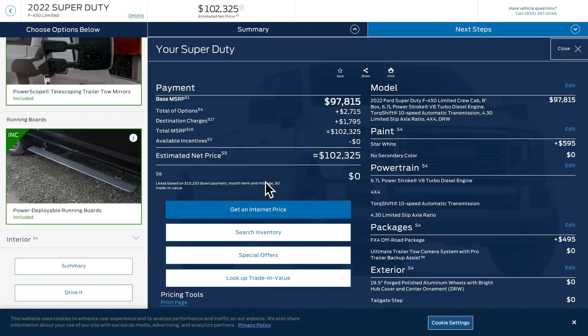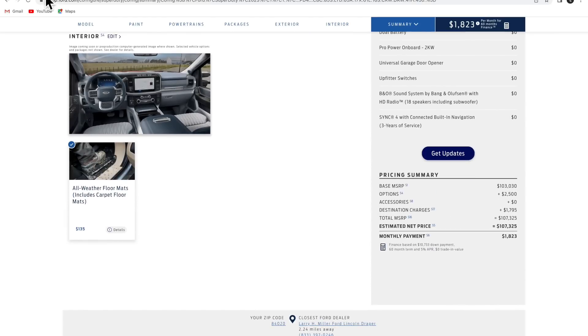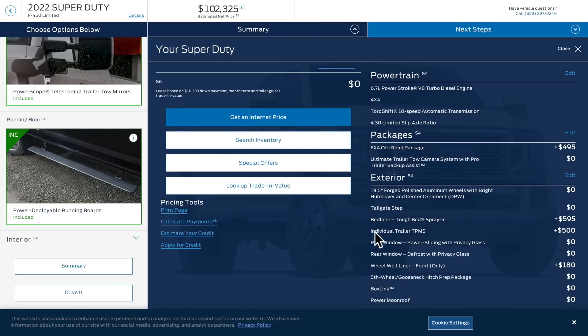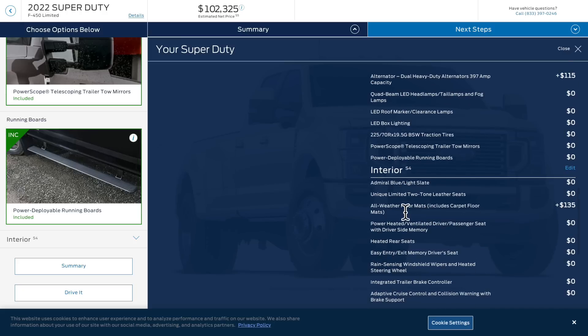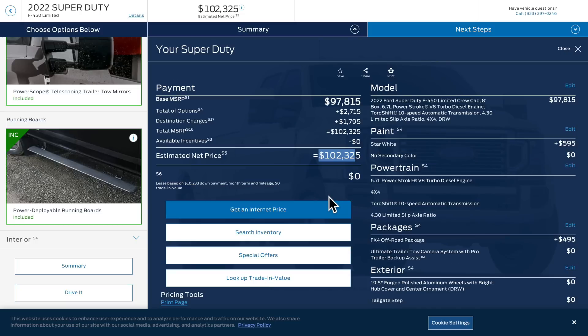Here's the pricing for the 2022 F-450: the all-in price was $102,325. You just saw the 2023 came to $107,325 — that's not a huge jump. I'm being honest: that's not a big price difference. I had the same options on both: FX4, bed liner, trailer tire pressure monitoring, wheel well liners, engine block heater, dual alternator, and all-weather floor mats. Round it off — that's about a $5,000 difference.